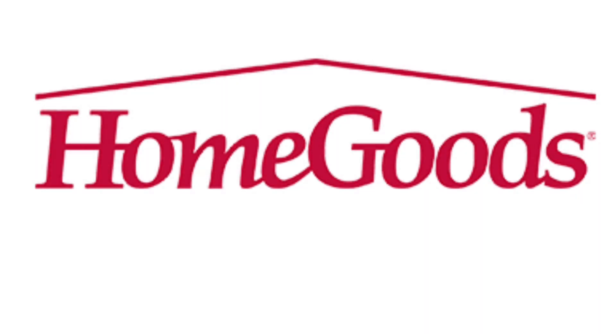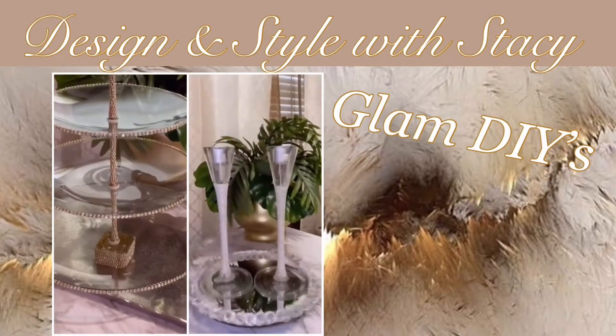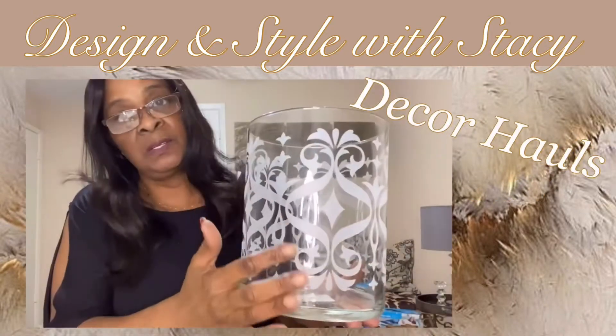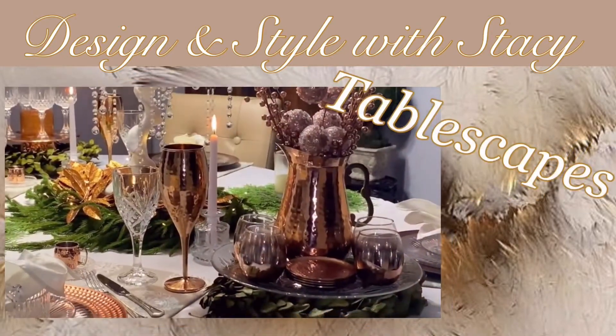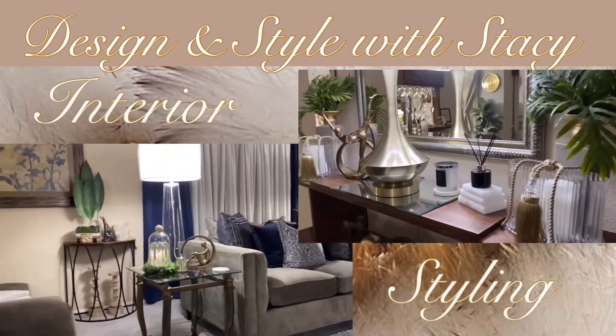Hi guys, today we're going to take a quick trip into HomeGoods to see what the new inventory is. If you're interested in seeing what they have, keep on watching. Do me a favor — don't forget to like, comment, share, and subscribe. I would love to have you over to the house.